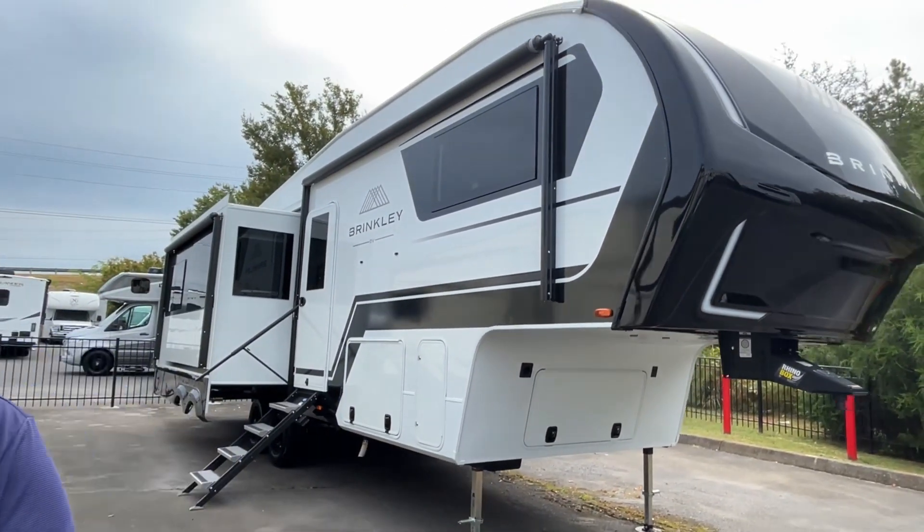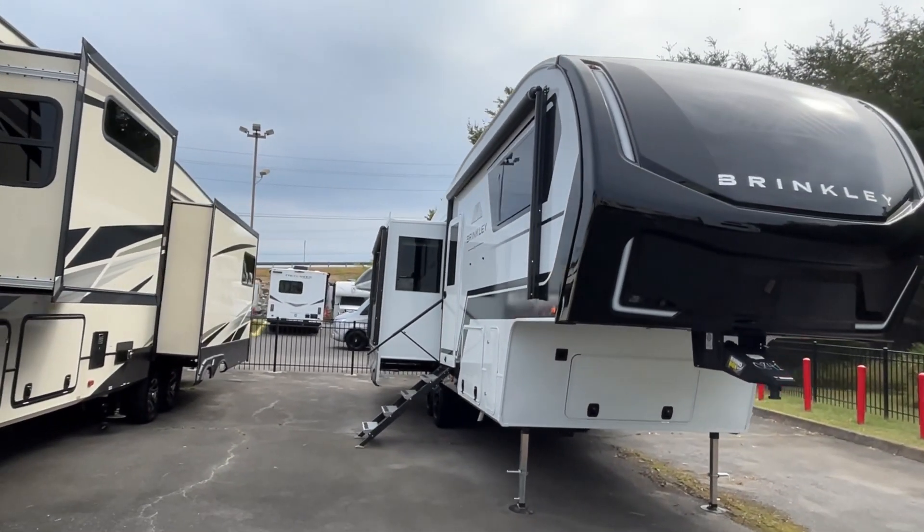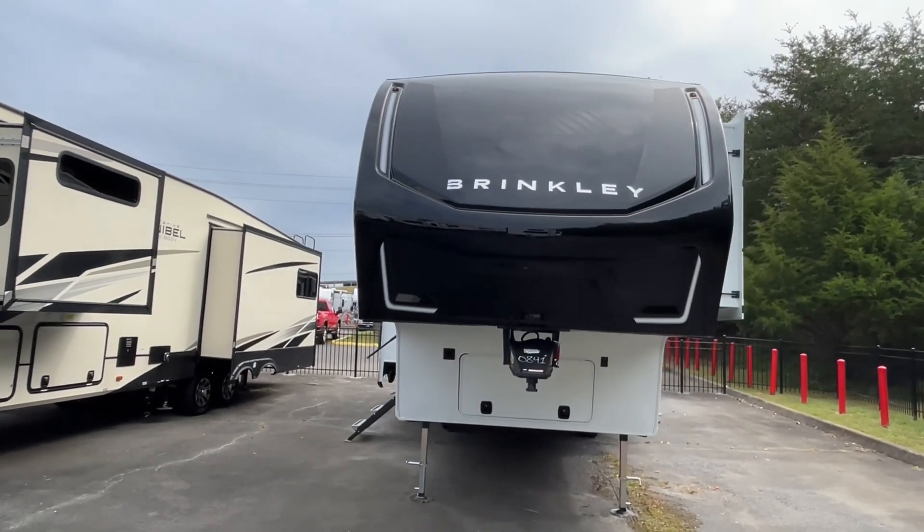The length on this 2900 Brinkley is 32 feet 11 inches, the dry weight is 11,674 pounds, and that hitch weight is 2,081.